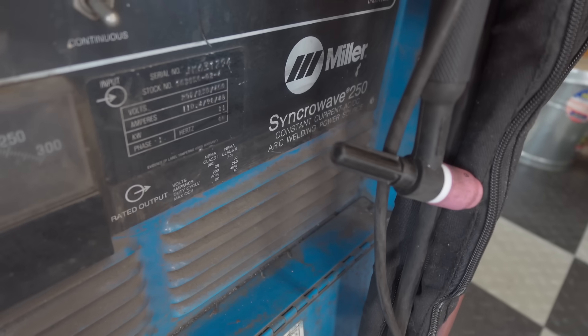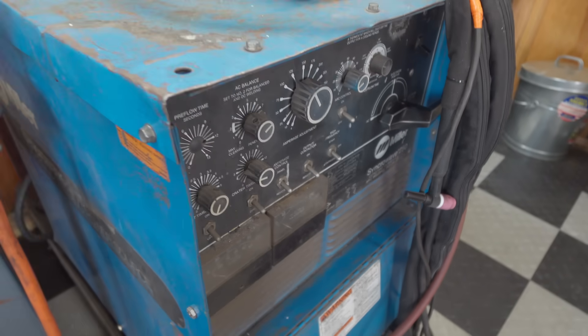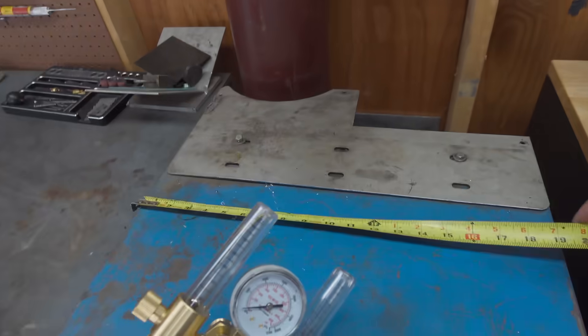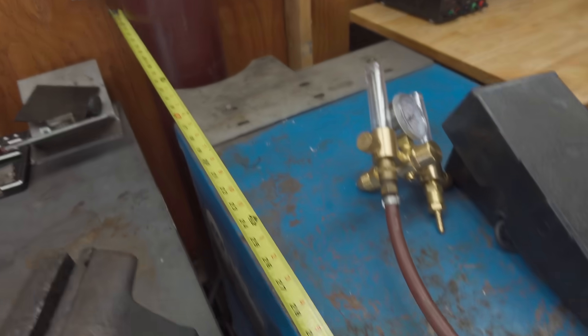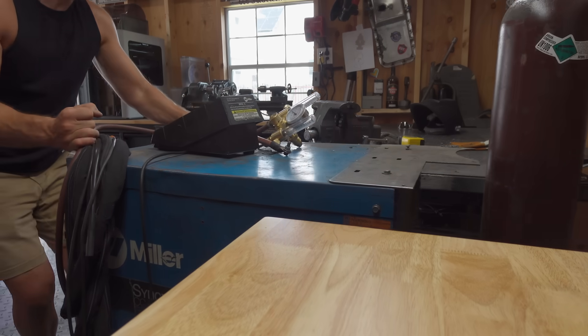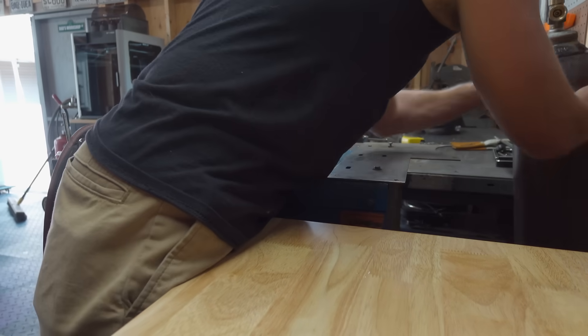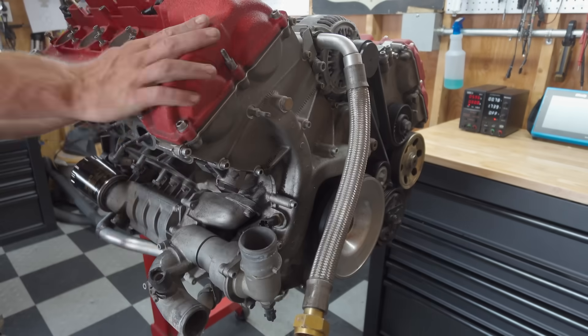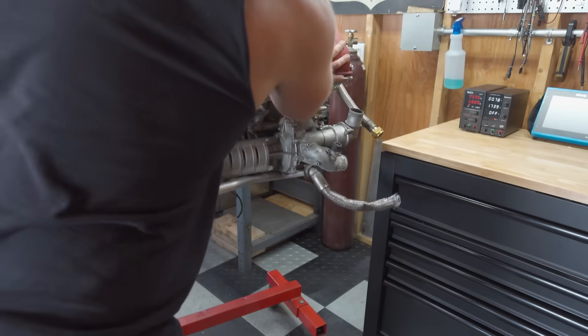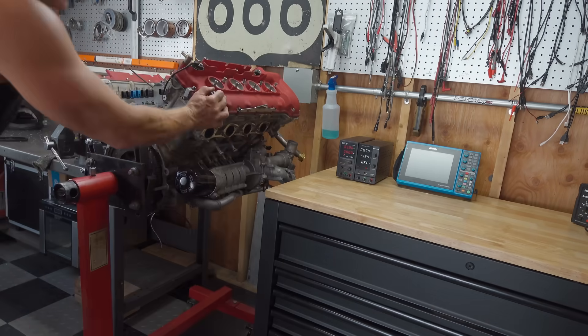Another piece of equipment that served me well over the years was my Miller Syncrowave 250 TIG welder. While it's been a solid machine, it's just simply too massive for my available space, so we're going to get this out of the way and make room for something else. With that space opened up, it can now serve as a temporary home for the Ferrari Maserati F136 motor that I acquired for a side quest.